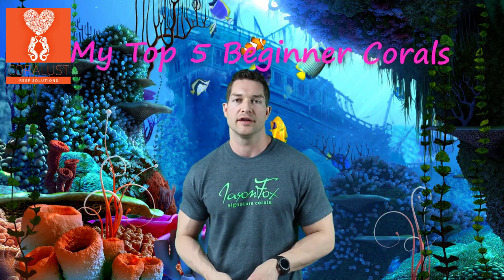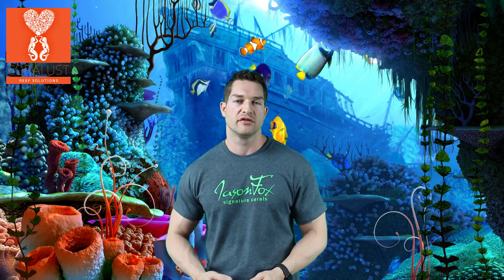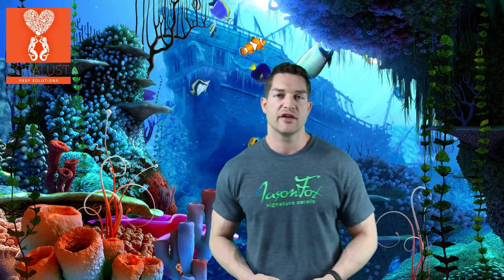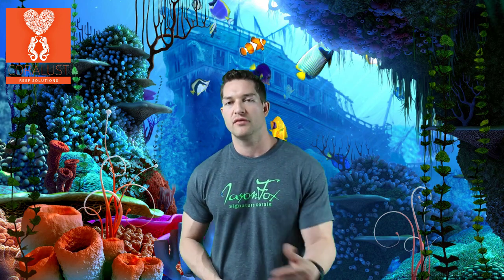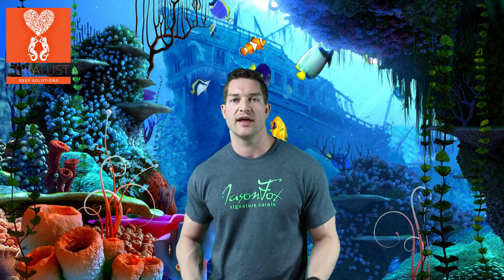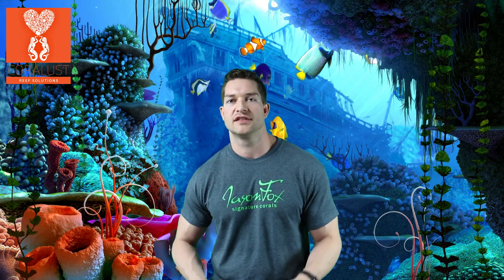Good morning reefers, I'm Daniel from Coralust and today I want to tell you about my top five corals for building a successful aquarium. This isn't just for beginners, this is for everyone. I'm going to give you a little knowledge about some corals and how to choose properly when setting up your aquarium. I'm assuming anyone watching this video already has a fish tank at home with water, sand, rocks, lights and all that going — so you're ready to purchase your first corals.